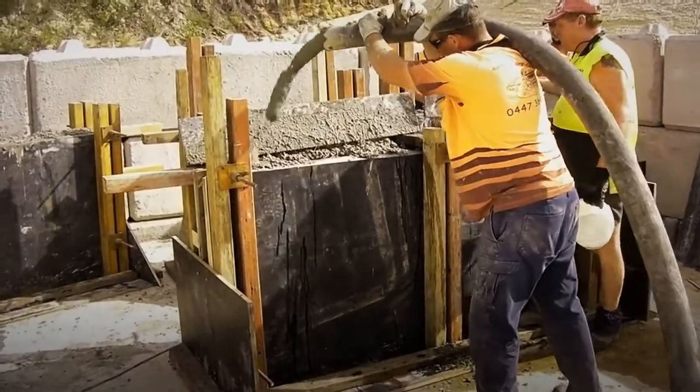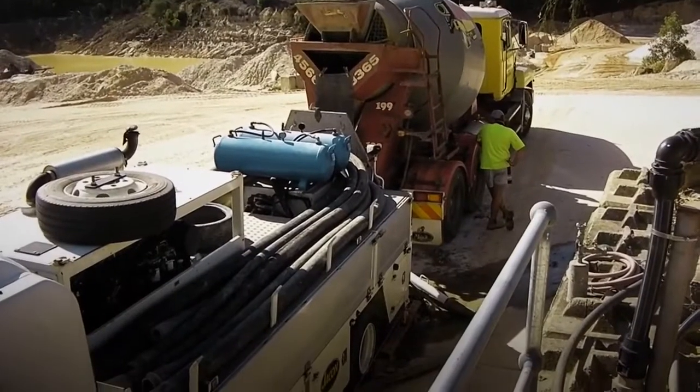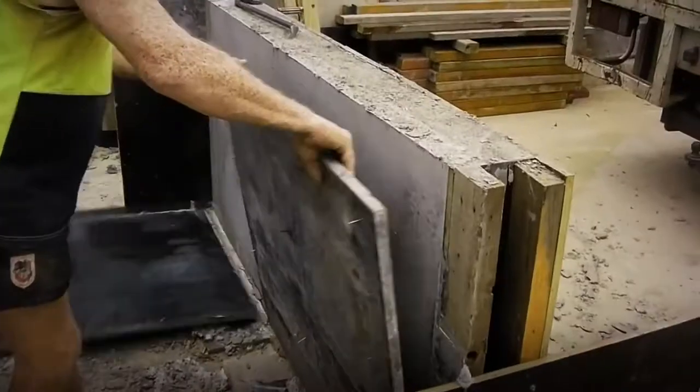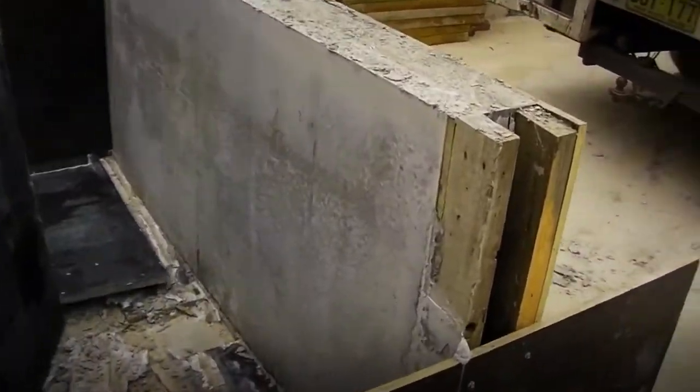We've been able to develop protective flex as a pumped material. It's in line with modern building practices — you have to be able to pump the material to get to a ten storey building or wherever you want to go. So what it means is that you can form our protective flex facing or lining against an existing wall, and the two together act as one body, one material.